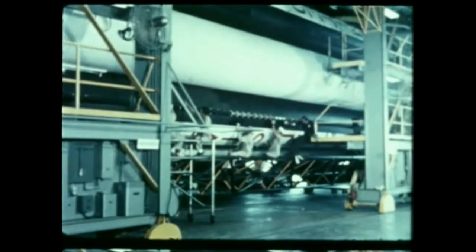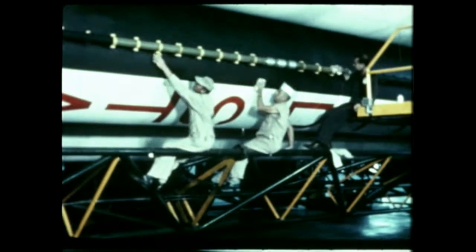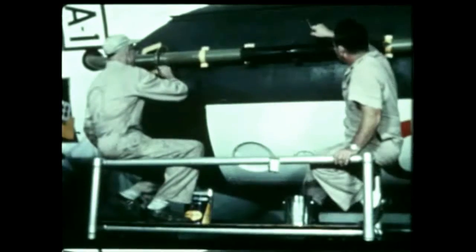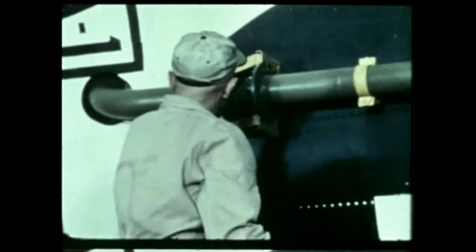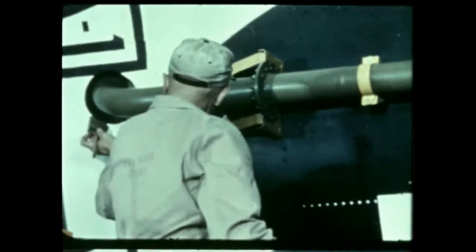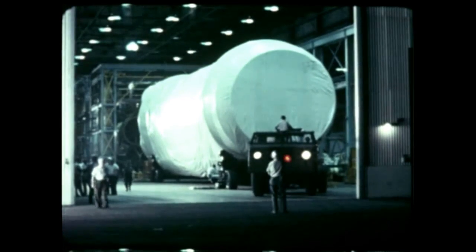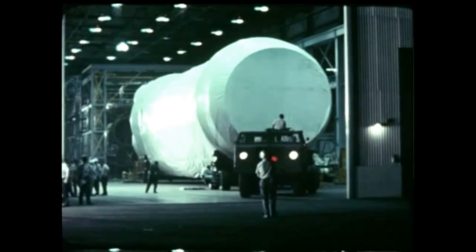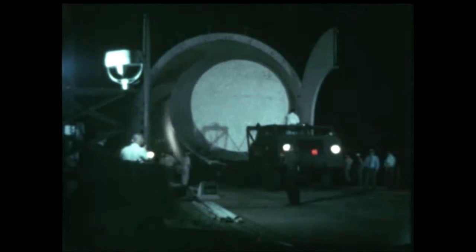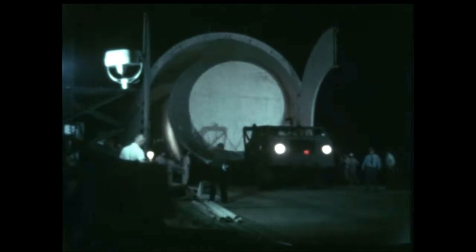On August 1st, the SA-1 booster, dummy S-4 stage, and dummy payload were touched up for shipping. The S-5 dummy stage had already been shipped last April on the trial run of the Saturn Barge Pilemon. On August 5th, the SA-1 booster and payload were transported to the Saturn Barge dock on the Tennessee River. The S-4 had been moved the previous day. Here the units were loaded aboard the Pilemon to begin the first leg of their 2,200-mile trip to the Cape.